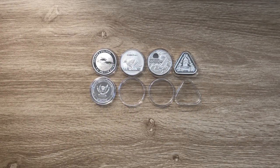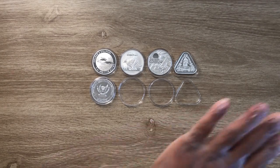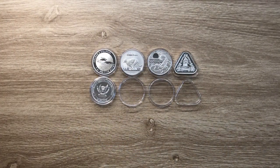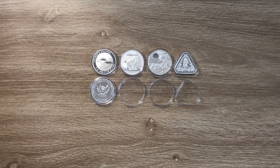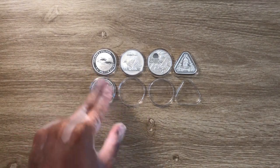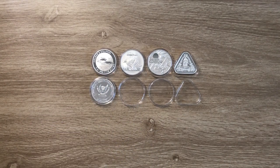Today we're just rounding up the year with the Royal Australian Mint. I'm showcasing the top bullion coins struck by the Royal Australian Mint. At the end of this video, I'll be giving you a bonus coin to look at. So stay tuned and let's dive in.